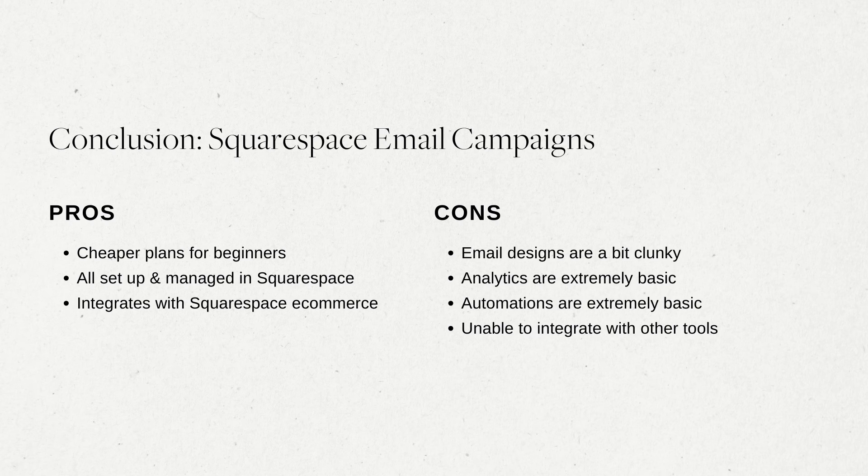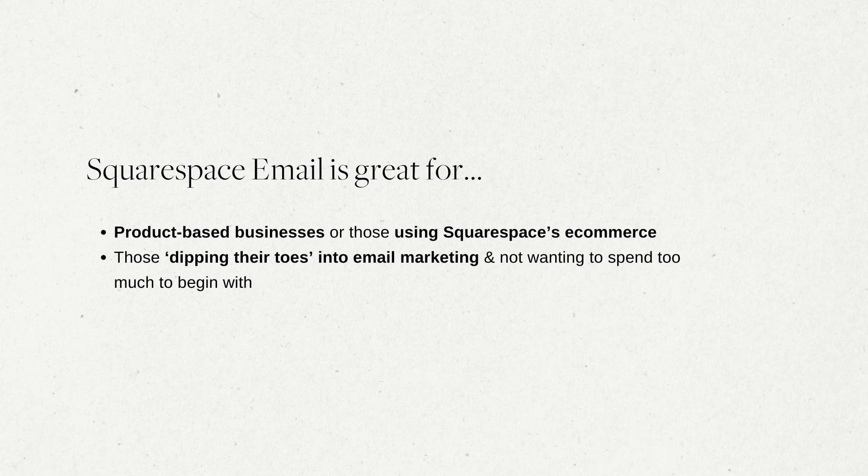The pros of Squarespace Email Campaigns are: cheaper plans for beginners, everything set up and managed within Squarespace including billing so it's all in one place, and it integrates very seamlessly with Squarespace e-commerce, which is a huge plus if you have an online shop. The cons are that email designs are a bit clunky, analytics are extremely basic, automations are extremely basic so if you want multiple-step automations this may not be the best option, and it can't integrate with other tools easily. But if you are a product-based business using Squarespace's e-commerce feature and want automated emails specific to certain products and customers, Squarespace Email Campaigns makes that so much easier. And if you're just dipping your toes into email marketing and don't want to spend too much, the cheaper plans are there for you.